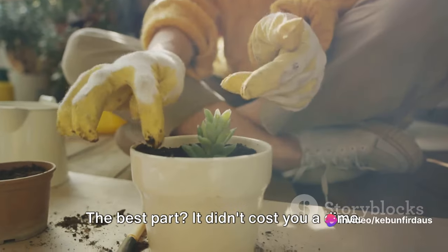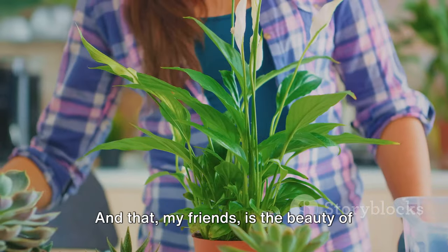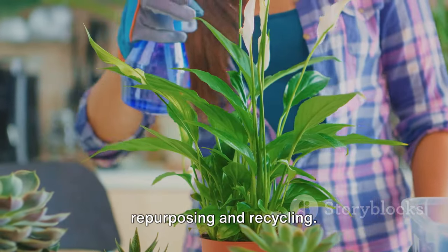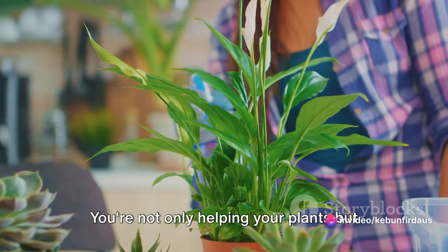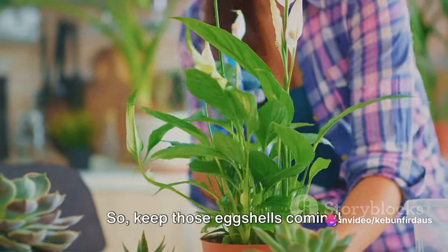The best part? It didn't cost you a dime. With your eggshell fertilizer ready, it's time to learn how to use it. That is the beauty of repurposing and recycling — you're not only helping your plants, but also doing a small part to reduce kitchen waste. So keep those eggshells coming.